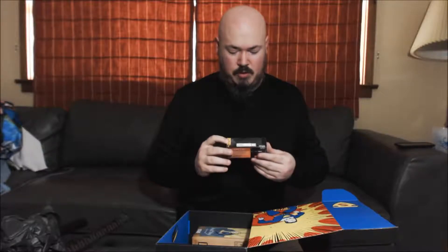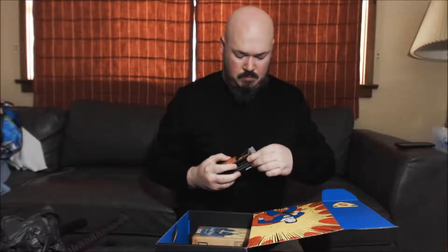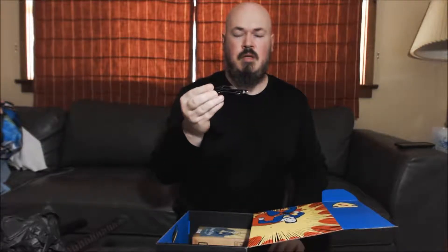But let's see — we have a Supernatural loot crate exclusive matchbox car. Look at that, just like the show I guess. I don't know, because I haven't watched it.